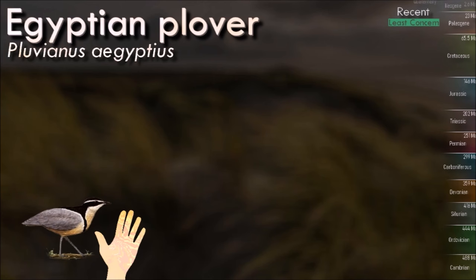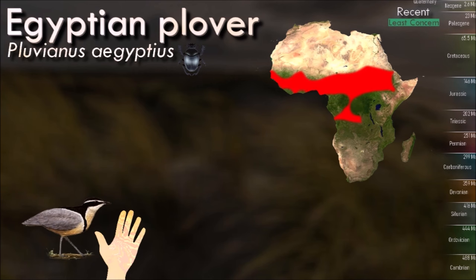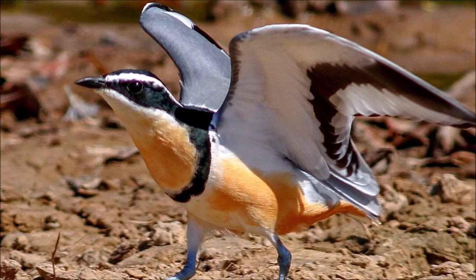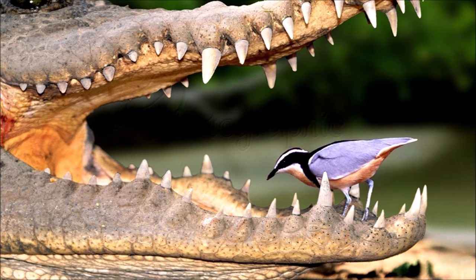The Egyptian plover is a striking and unmistakable species. This usually very tame bird is found in pairs or small groups near water. It feeds by pecking for insects. The bird is sometimes referred to as the crocodile bird for its symbiotic relationship with crocodiles. According to Herodotus, the crocodiles lie on the shore with their mouths open and a bird called Trocolus flies into the crocodile's mouth so as to feed on decaying meat lodged between the crocodile's teeth.